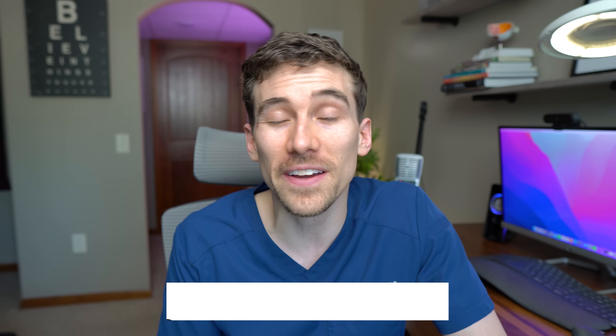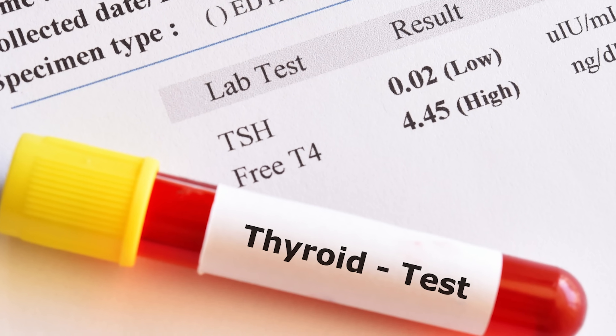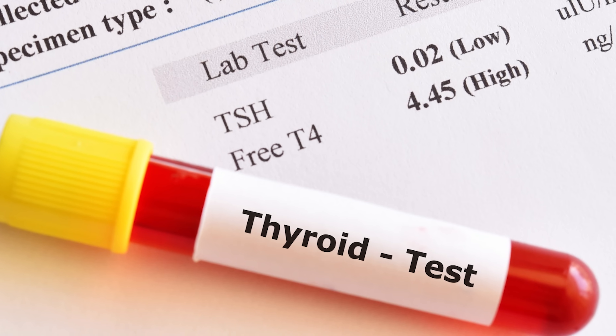Even though proptosis is the most common thing medical professionals look for, it only affects people in about 60% of all thyroid eye disease cases diagnosed. And to be honest, when I see people who have this type of appearance, we'll order a thyroid panel to do our due diligence, but you can almost tell that person has thyroid eye disease and possibly Graves' disease from down the hallway.